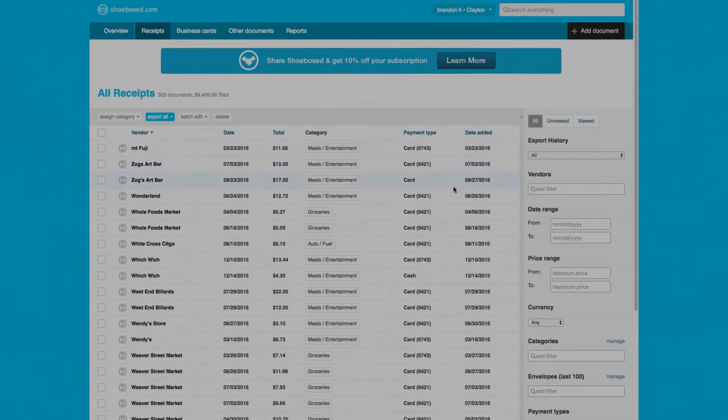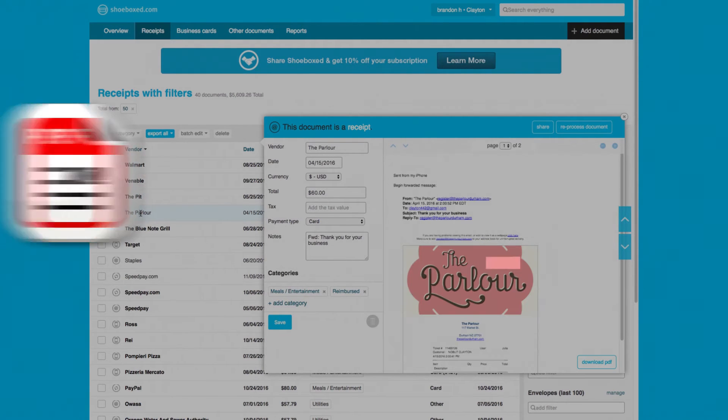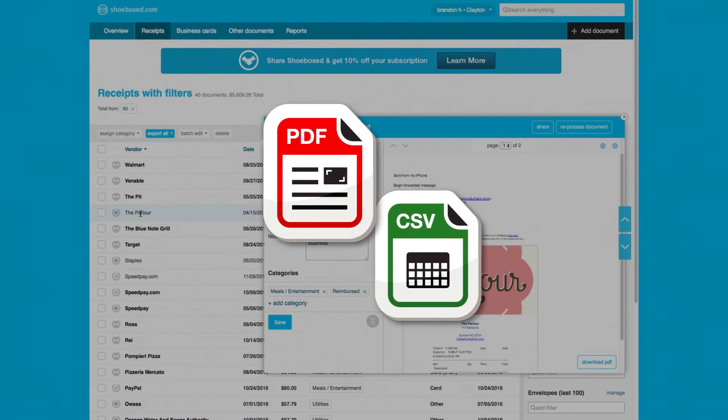This allows you to sort, search, and view images of your receipts easily, as well as run PDF and CSV reports based on your unique criteria.